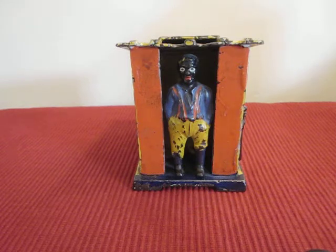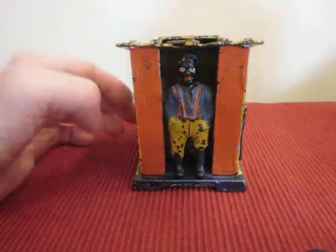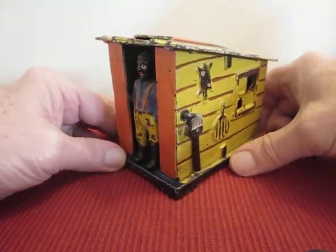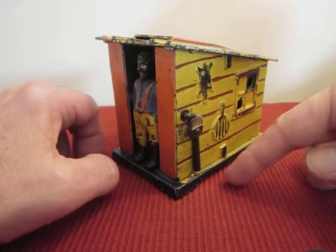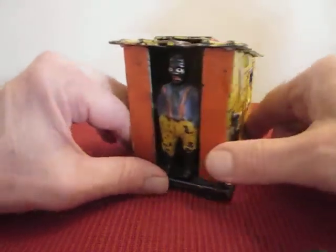In order to operate, you place a coin on the roof above the door — right here. You pull the handle on the right side of the bank. I'll rotate it for you — there's the handle right here. After you do that, the figure will kick his feet up, knocking the coin into the bank. I'll show you here.